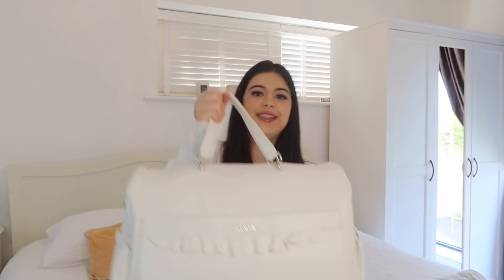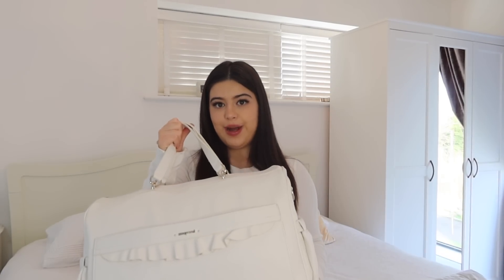Hi everyone, welcome back to my channel! For today's video I am going to be doing what I have packed for my baby's hospital bag. I'm also going to be doing a separate video soon for what I packed in my hospital bag, so this one is just the baby's hospital bag. This is the bag I have — it's just this white bag, and it's also going to be my baby bag whenever I go out with him.